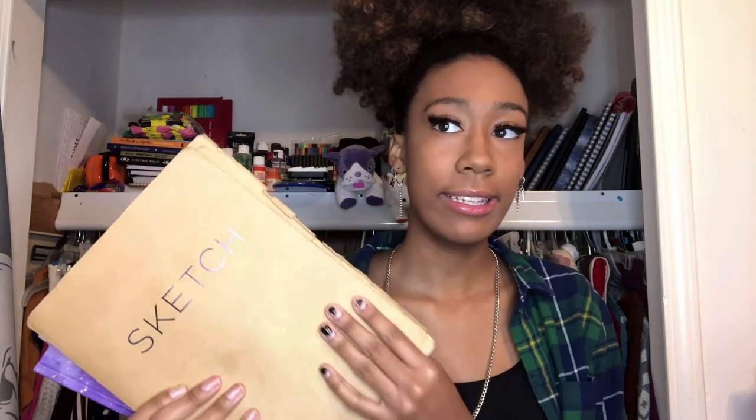This one is actually super, super old. I got it, I think, before my freshman year — either like the summer of freshman year, something like that. And that's why it's all beat up. So that's a really old sketchbook. Maybe I'll do some sketchbook tours in a future video.